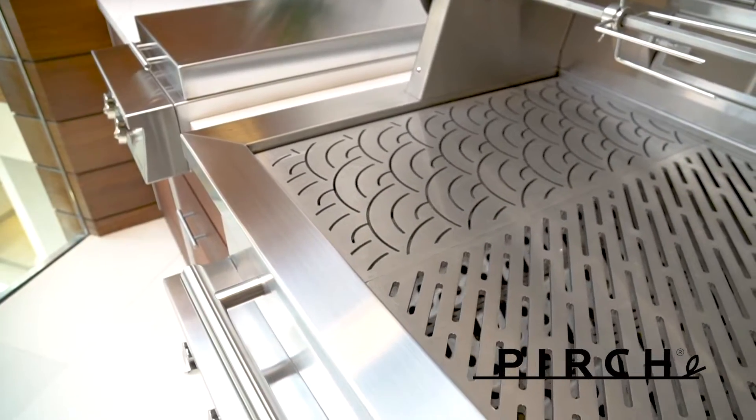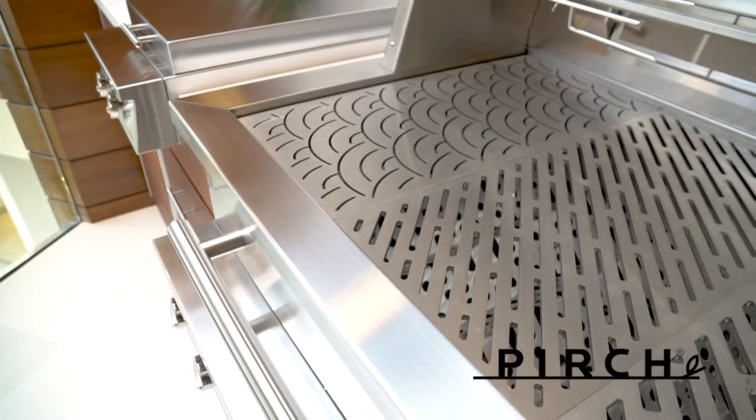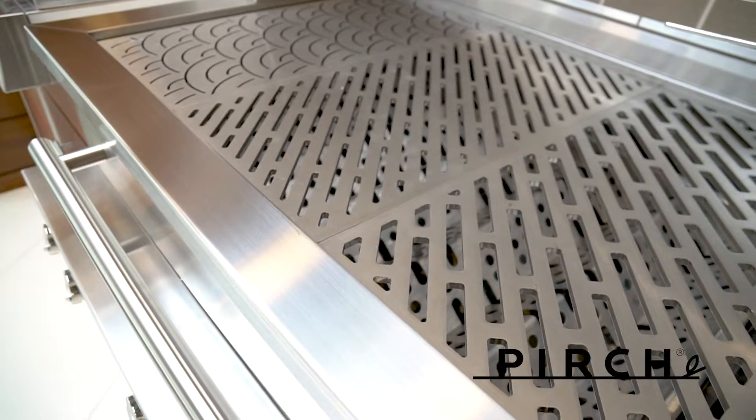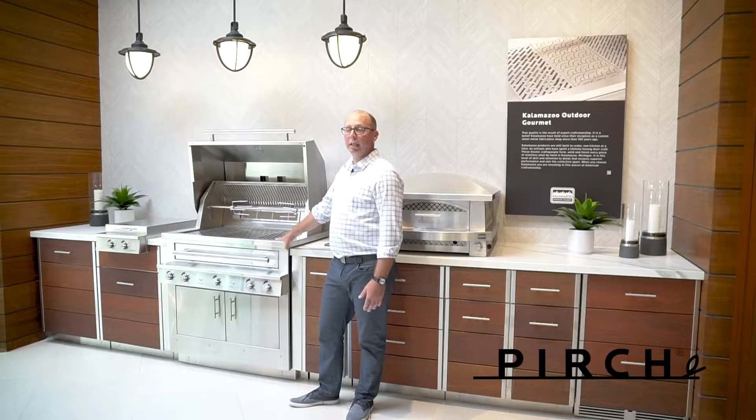Instead of the standard grates, you can get these special grates that have different cooking features. This one is for fish, this one is for vegetables, and this one is for meats — chicken, pork, protein, burgers. It's probably the most unique grill I sell in the market.